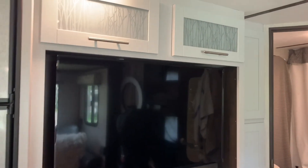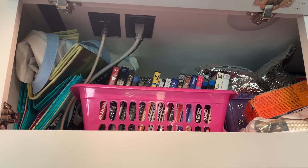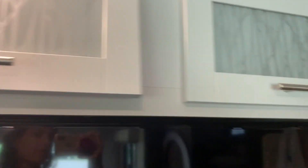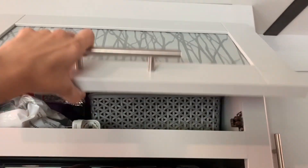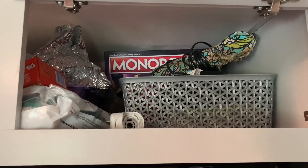Over here we have our TV area, and this is a little bit of a catch-all that still needs to be really organized. It's got our shopping bags, DVDs, some laundry stuff, and then on this side a thing of hair stuff for me, and all our games are piled up back there. Our favorite part is the little storage behind the TV.